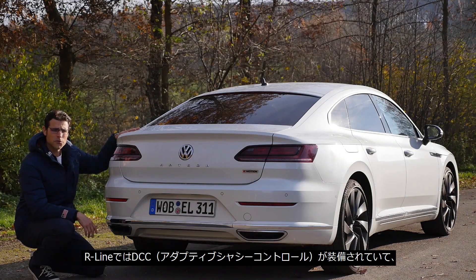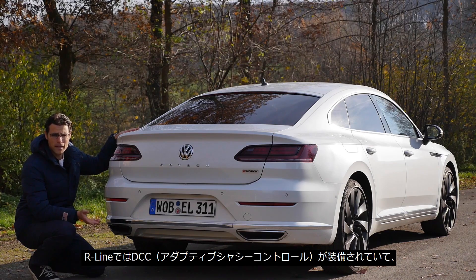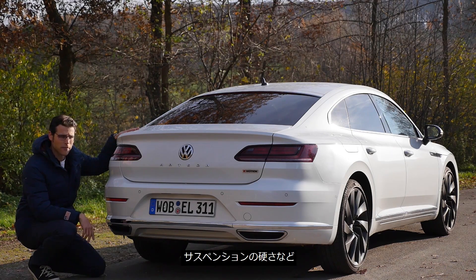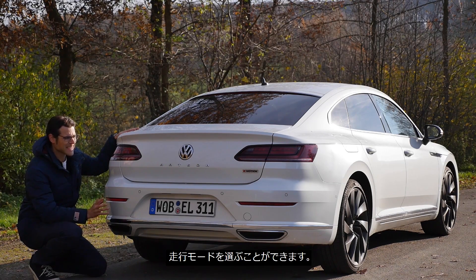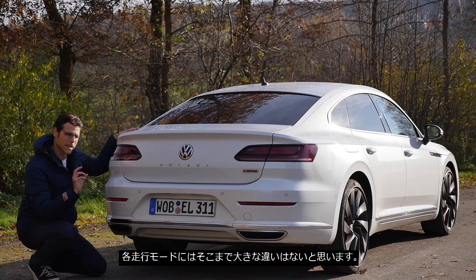The R-line trim automatically gets the DCC — the Dynamic Chassis Control. It's the adaptive suspension where you can pick the driving modes, which make a little difference. This one here is optionally equipped because this is an Elegance trim line. But again, depending on the options you pick, you can hardly differentiate the two trims.